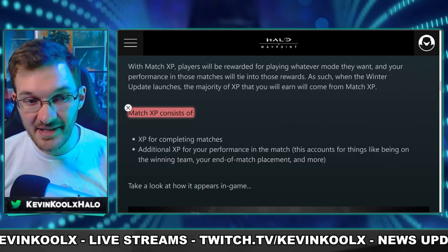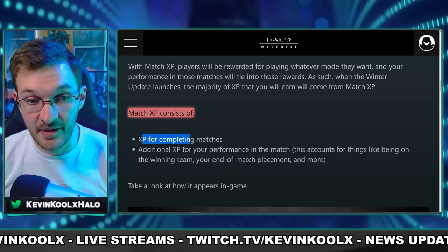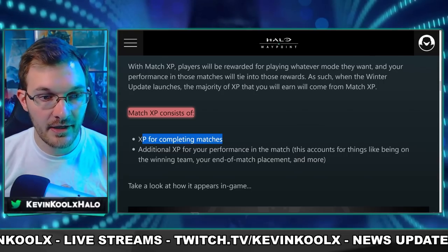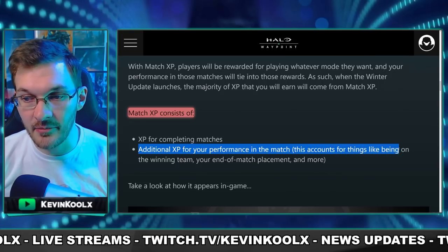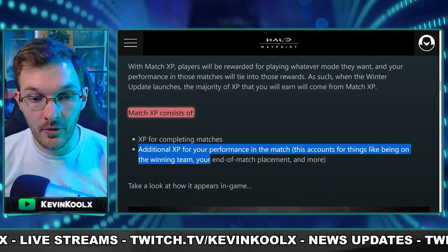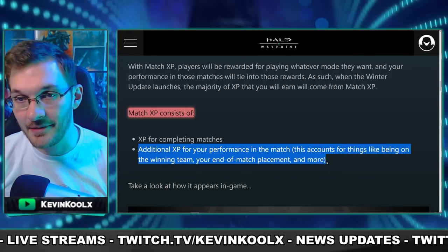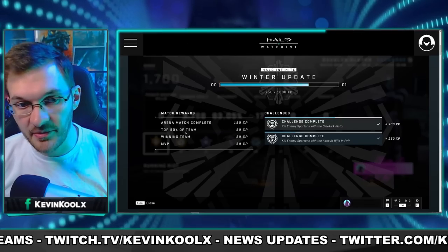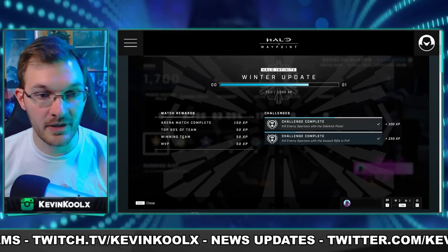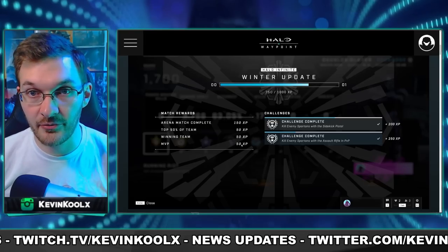Match XP consists of XP for completing the match and additional XP for your performance. This accounts for things like being on the winning team, end of match placements, and more. As we saw here: completing the match gives 150 XP, top 50% of the team gives 50 XP, winning the match gives 50 XP, and MVP gives 50 XP as well.